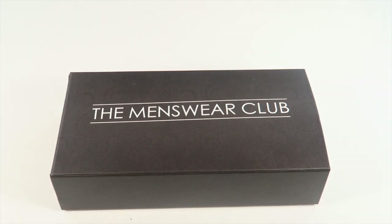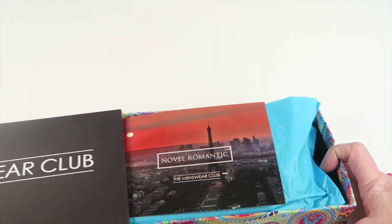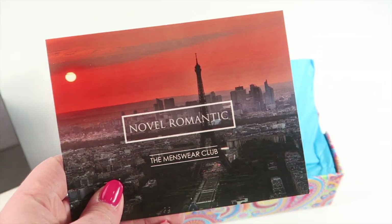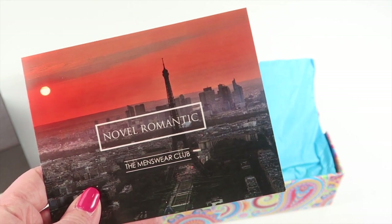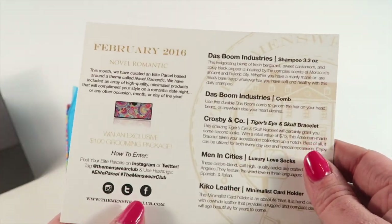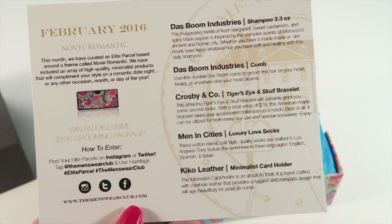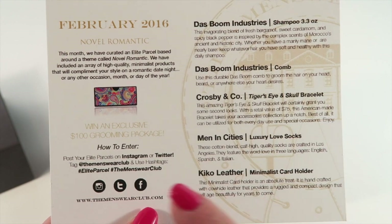This is how the box comes — it actually ships in a priority mail bubble envelope and the box just slides out. They have really nice decorative little boxes. The theme for February is 'Novel Romantic,' and on the back it tells you everything in the box with a little description. There's also a contest to win a hundred dollar grooming package with details right there.